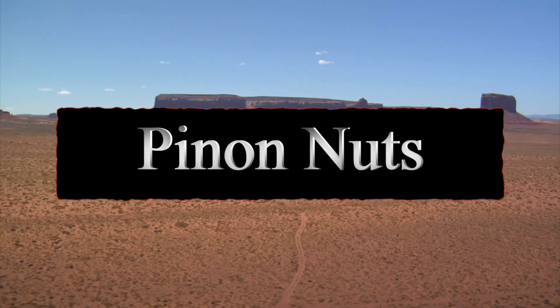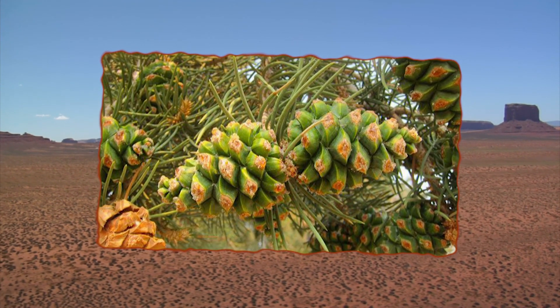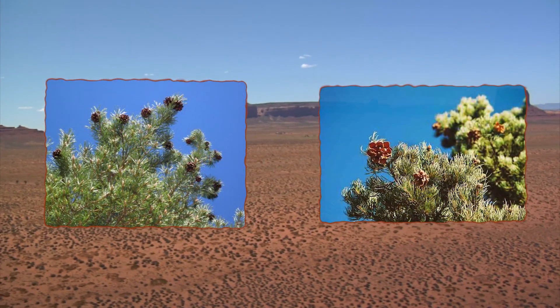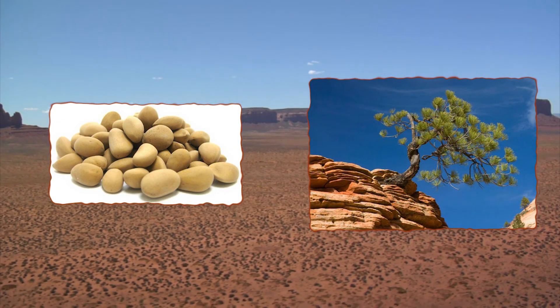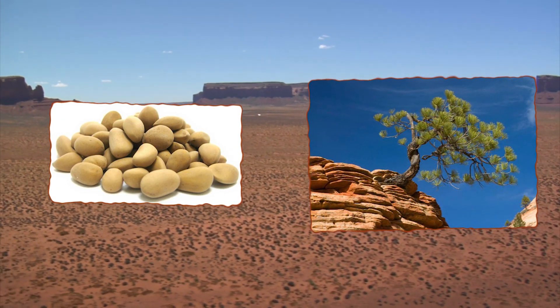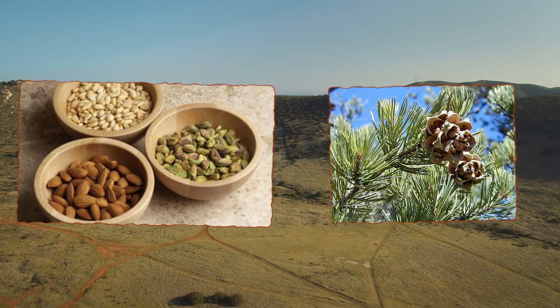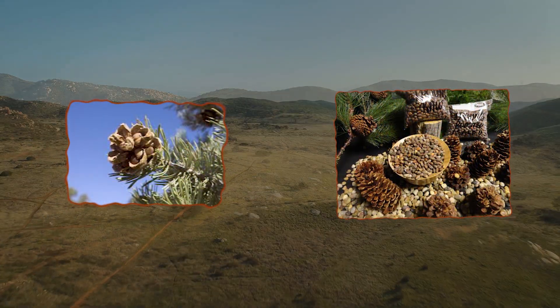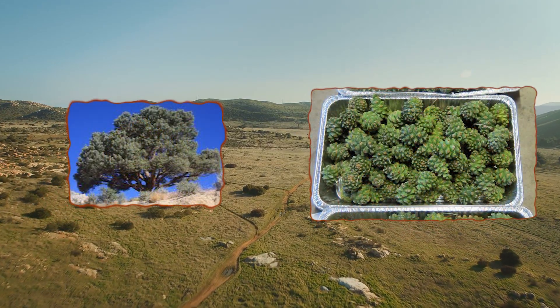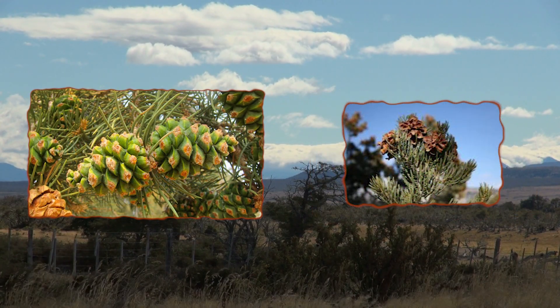Number two: pinyon nuts. If we're lucky enough to find a patch of pinyon trees in the fall, we've pretty much hit the survival jackpot. Not only are these nuts delicious, but they're extremely dense in calories and fat. One way to harvest them is to place a tarp or cloth beneath the tree and shake the trunk to release the seeds from their cones so they fall to the ground.